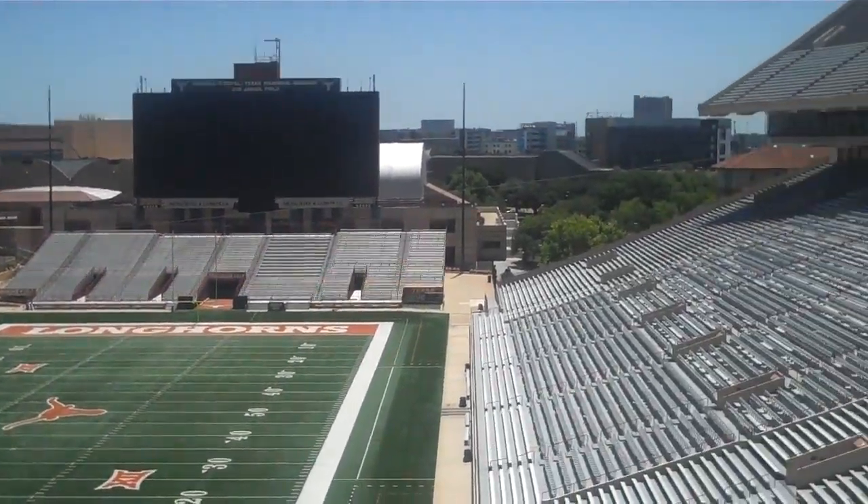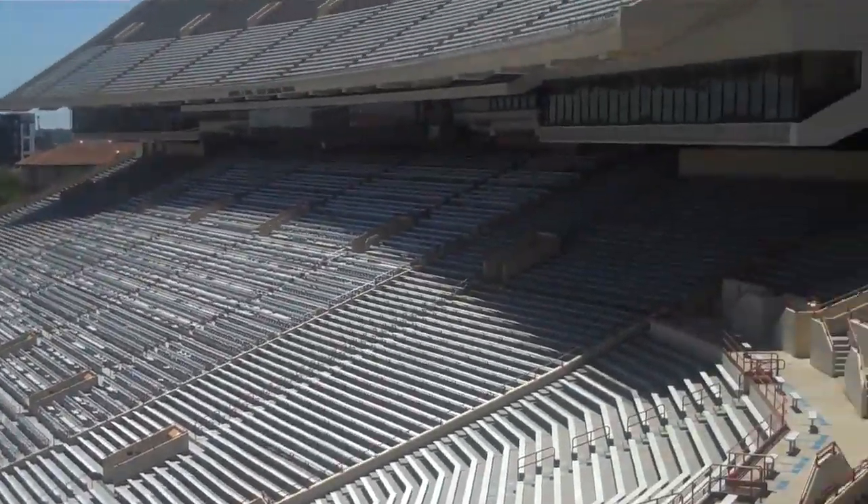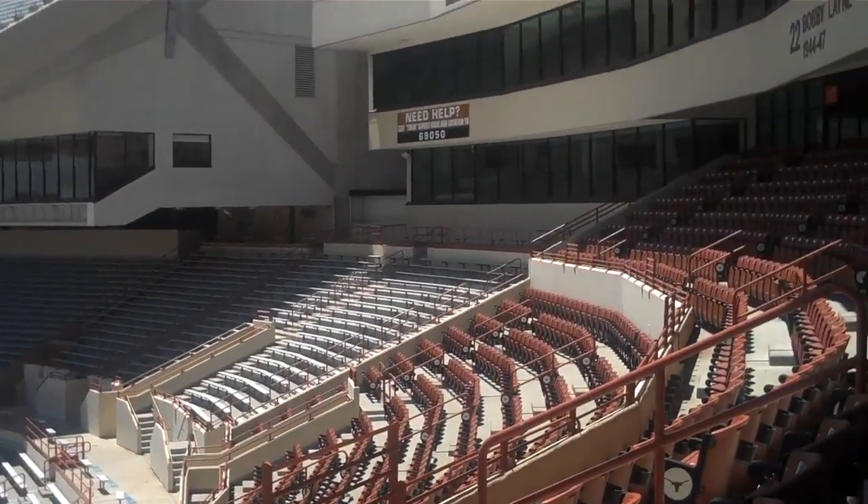Coming to you live from DevOps Days Austin here at the UT Stadium in Austin, Texas. I'm here with Daniel Beal of New Relic. Daniel, how are you doing? I'm doing well, thank you. So, for those who don't know, what is New Relic?